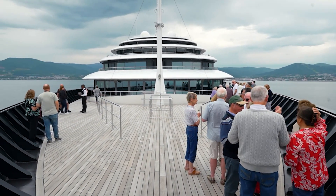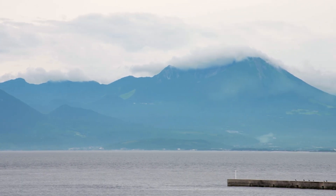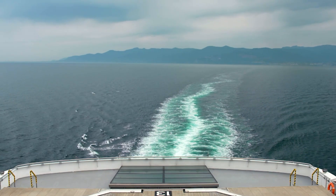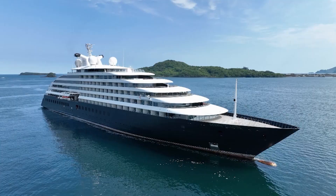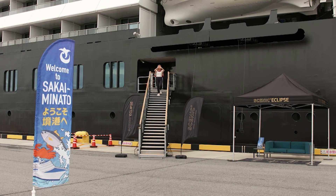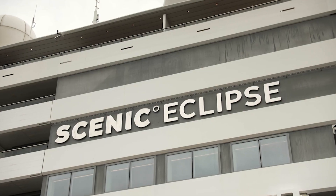Welcome back to our nine-day Cultural Wonders of Japan voyage aboard Scenic Eclipse. What an amazing journey it's been, with each port delivering the very best of this country's sights and delights. Today is Sakumanato, a tiny fishing village with some lovely surprises for visitors.